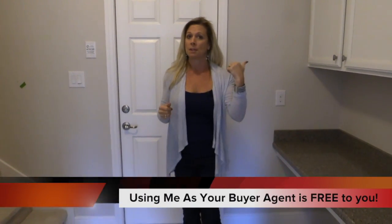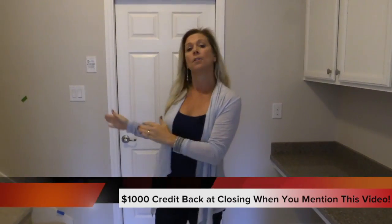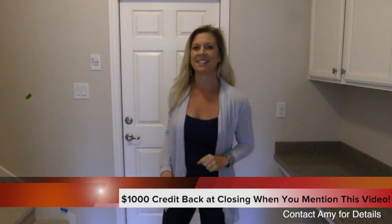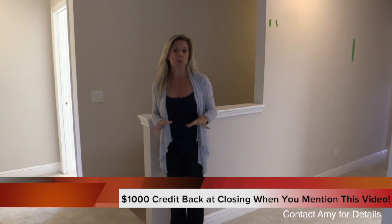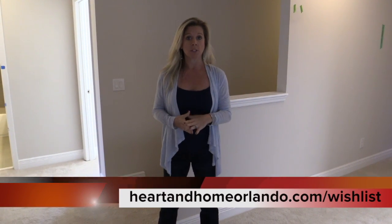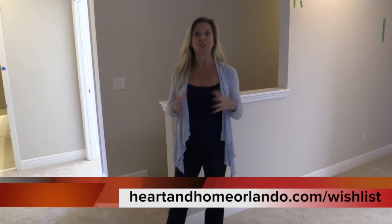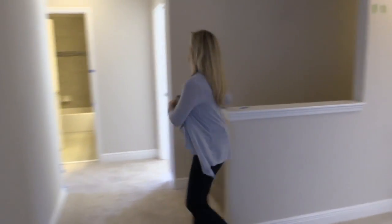We're going to head upstairs - there are two staircases in this home. At the beginning we had that beautiful staircase going upstairs, and now at the back of the home we have another staircase. Give me a couple seconds to maneuver the stairs. Okay, so now we're upstairs of this Parker inventory home here in Avalon Reserve in Winter Garden, Florida. After you finish this video, I want you to go back to the original Parker floor plan model home tour to see where the differences are.